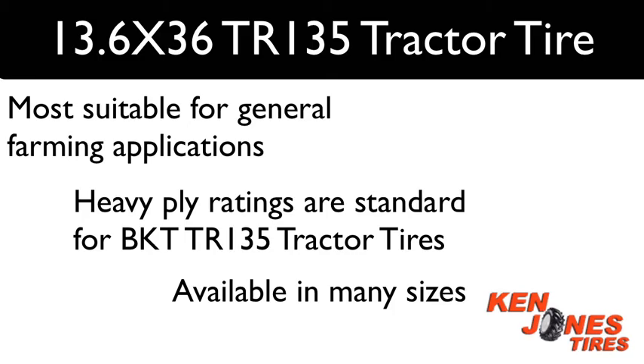BKT TR135 Rear Tractor Tires are most suitable for general farming applications. Heavy ply ratings are standard for the BKT TR135, and they are available in a huge range of sizes.